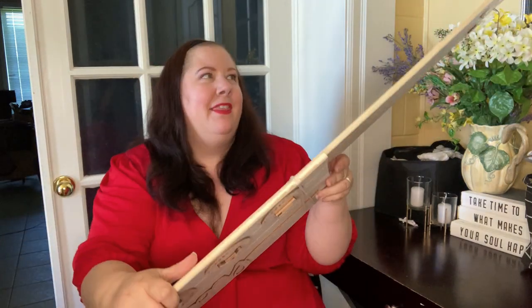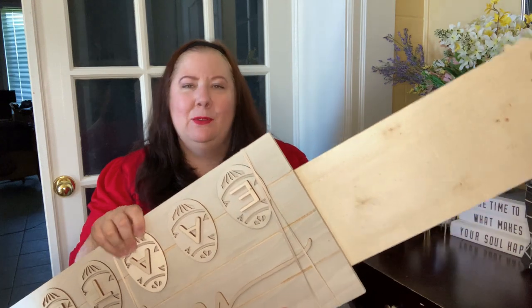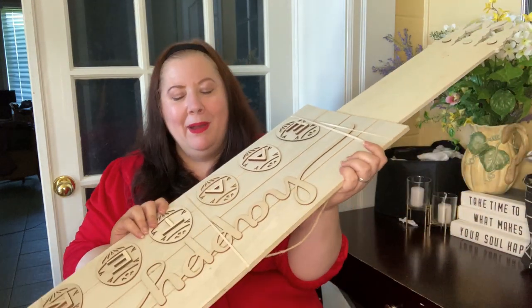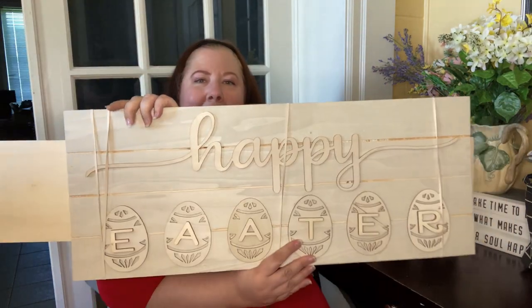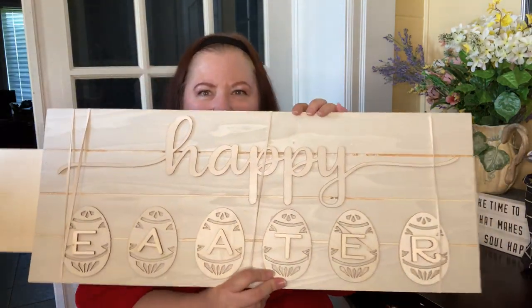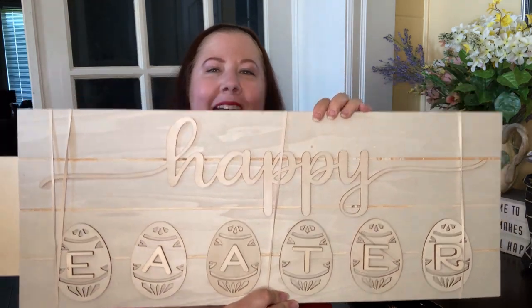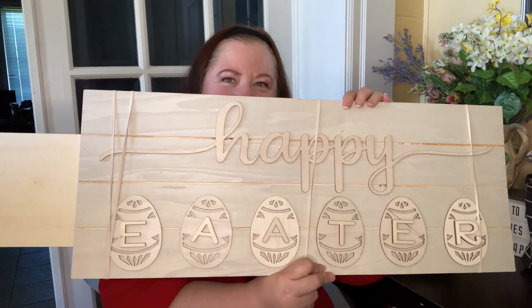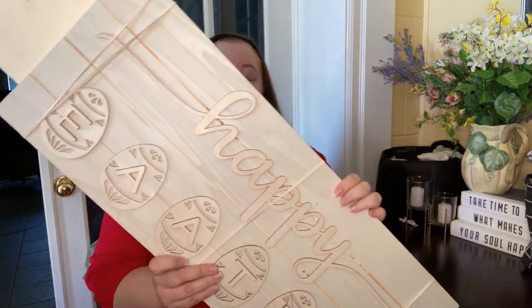There were three of them in a set — I thought there were four but it was only three. And I didn't realize until today there are errors in them all. This one I thought said 'Happy Easter' but look — it's 'Happy Aeter' or 'Eater,' but that can be fixed.